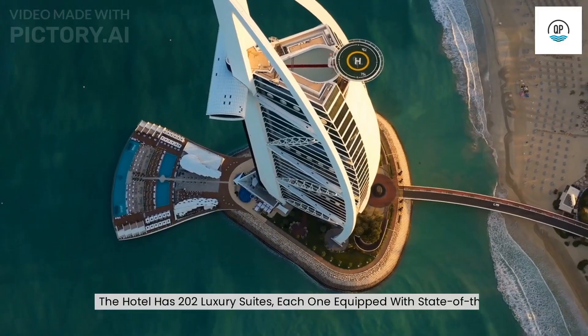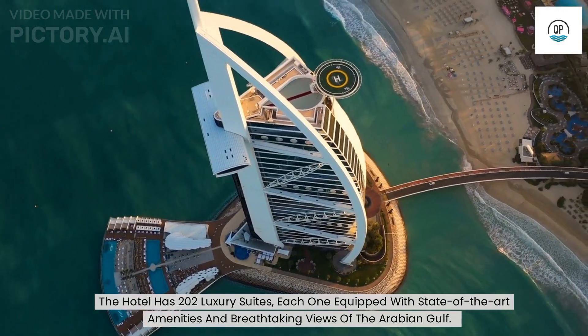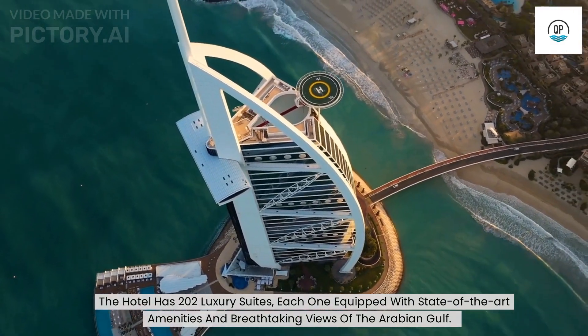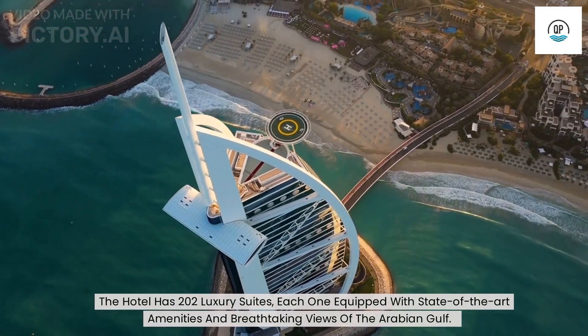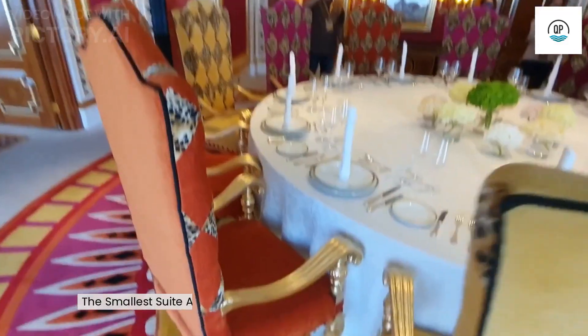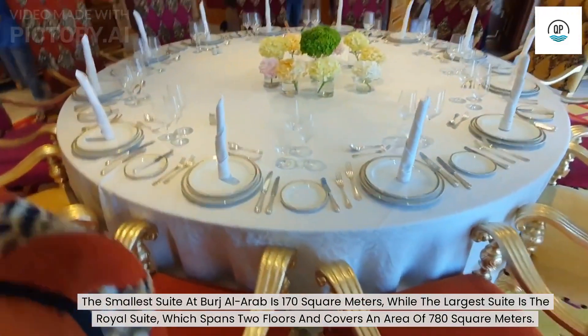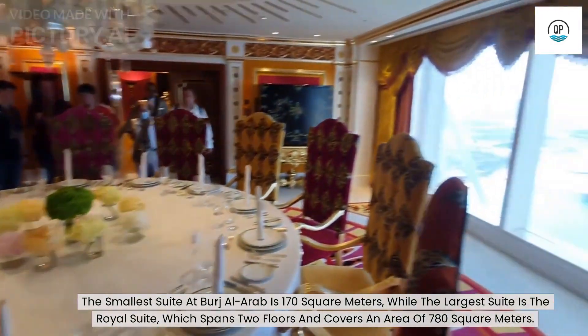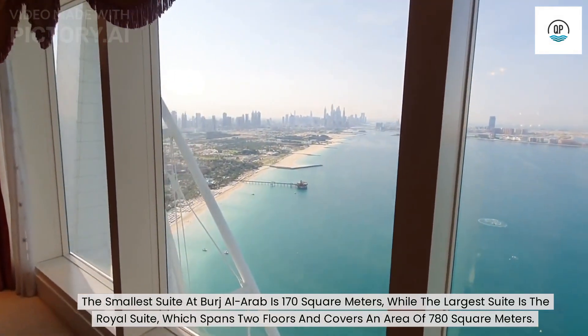The hotel has 202 luxury suites, each equipped with state-of-the-art amenities and breathtaking views of the Arabian Gulf. The smallest suite at Burj Al Arab is 170 square meters, while the largest suite is the Royal Suite, which spans two floors and covers an area of 780 square meters.